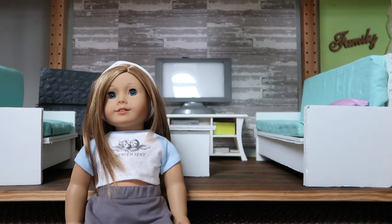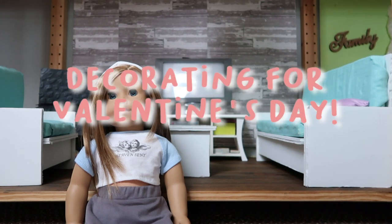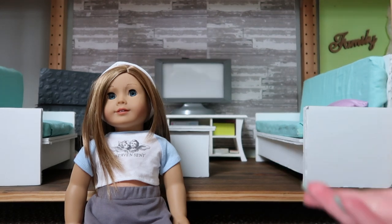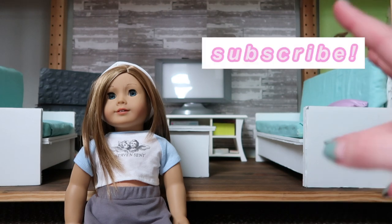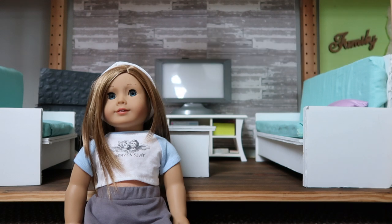Hey guys, it's Natalie and welcome back to my channel! For today's video I'm going to be decorating my doll's living room for Valentine's Day. I'll show you all my Valentine's Day decorations and how I decorate. I'm also going to open PO box mail in this video because I just went to my PO box and I have so much mail. A lot of people wanted me to make a Valentine's Day video so I decided to combine it with my PO box mail video.